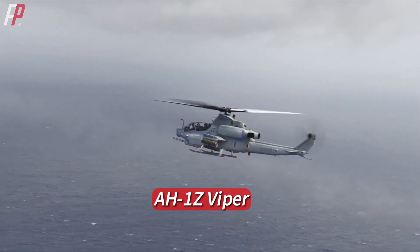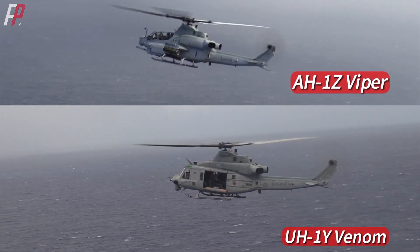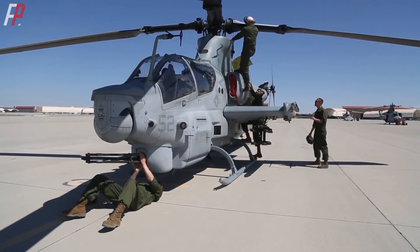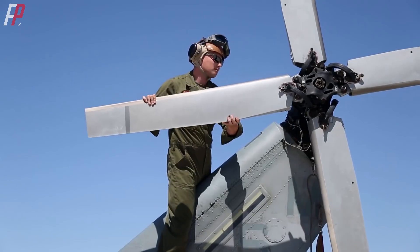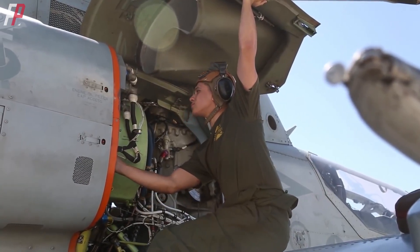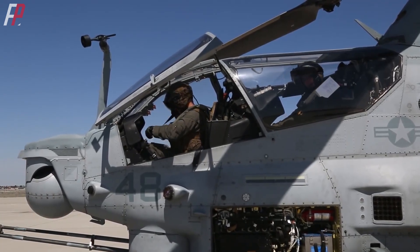This tradition has been maintained by the Marine Corps to this day. The AH-1Z Viper and the latest UH-1Y Venom still share a large number of components, including the tail rotor, engine, gearbox, transmission, avionics system, some software, controllers, displays, and more, totaling up to 84%.